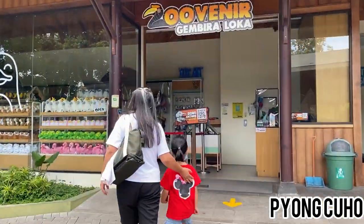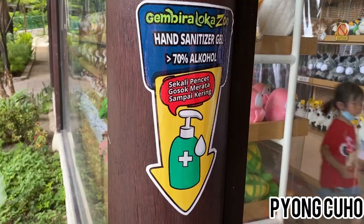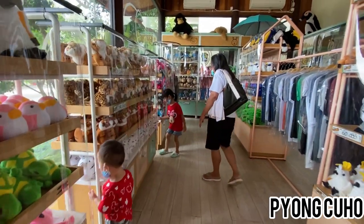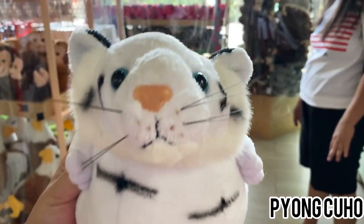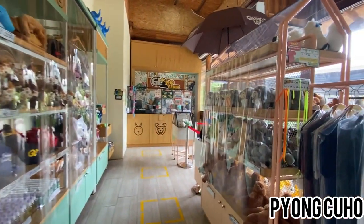Setelah selesai makan siang, emak mau ngajak Fiona dan Kenso beli boneka. Hore! Sebelum masuk toko souvenir, harus memakai hand sanitizer. Dan ketika di dalam, jangan terlalu banyak menyentuh. Toko souvenir ini enggak hanya menjual boneka saja, tapi juga baju, gantungan kunci, dan topi.